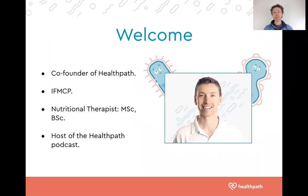My name is Alex Manos. I am the co-founder of HealthPath and I'm an Institute for Functional Medicine certified practitioner with a background in nutritional therapy. I have a master's in personalized nutrition and a degree in nutritional therapy, and I am also host of the HealthPath podcast.